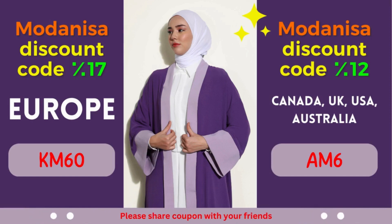Modonisa Coupon 2: 12% off for Canada, United Kingdom, USA, and Australia. Calling all fashionistas from Canada, United Kingdom, USA, and Australia! Prepare to be enthralled by an amazing offer from Modonisa. Enjoy a fantastic discount of 12% on your purchases, allowing you to indulge in the latest fashion trends without compromising your budget.